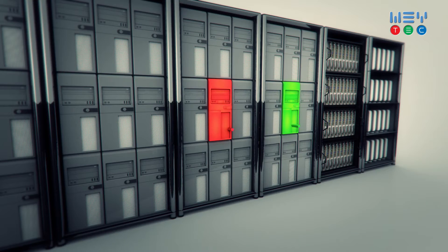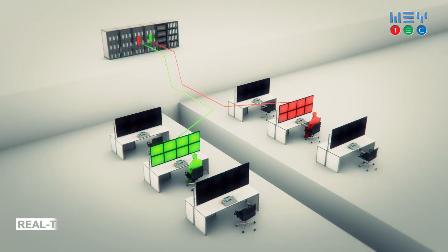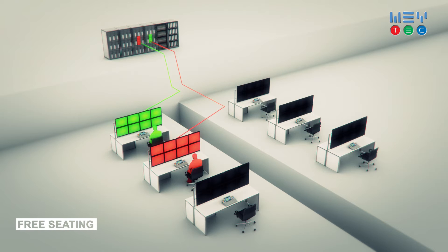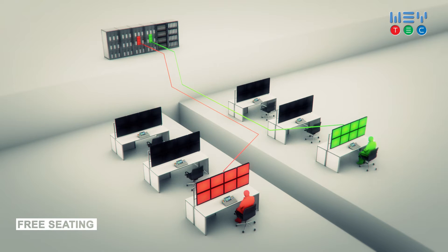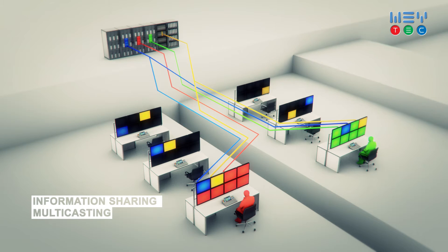Users have immediate access to all their information sources. They can easily move to another location. This free seating also works between different buildings and cities. The availability and arrangement of sources on the screens are according to individual user profiles.